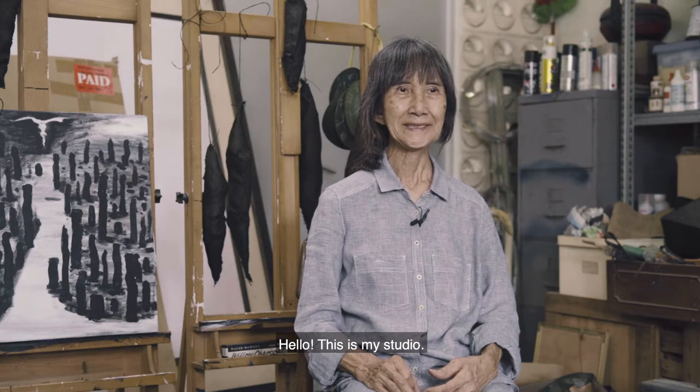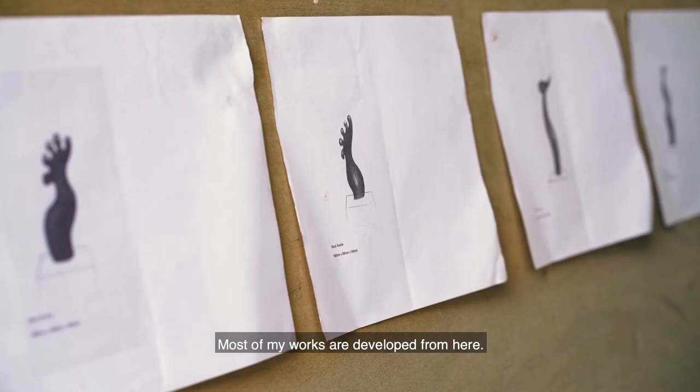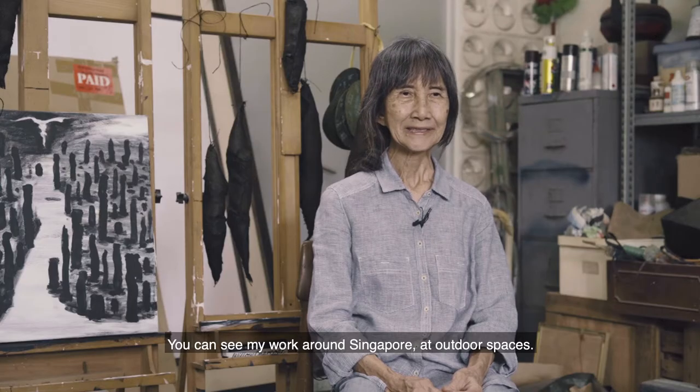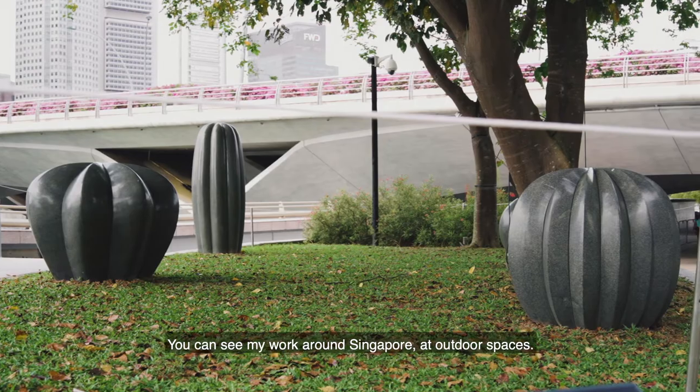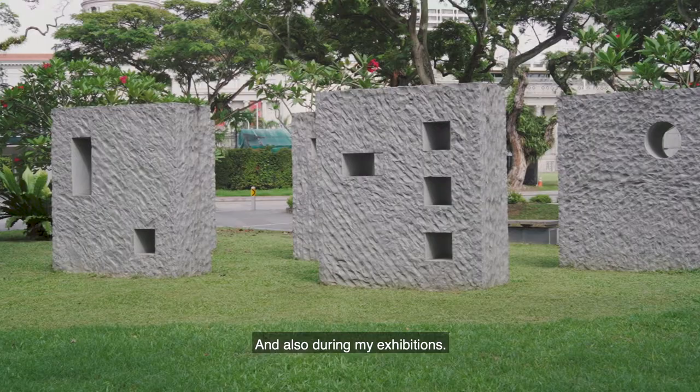Hello, this is my studio. Most of my work are developed from here. You can see my work around Singapore at outdoor space and also during my exhibition.